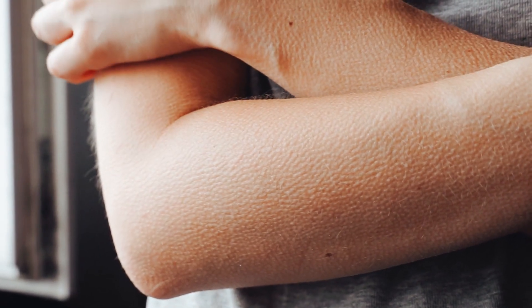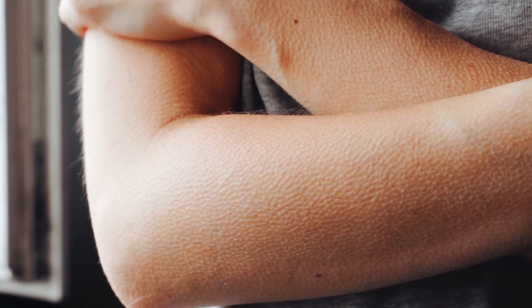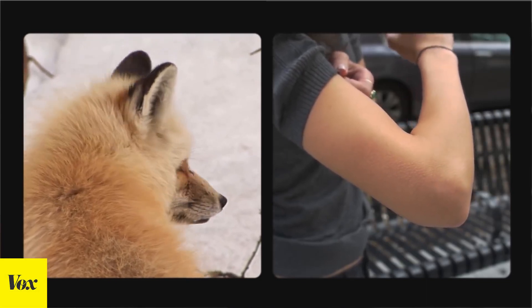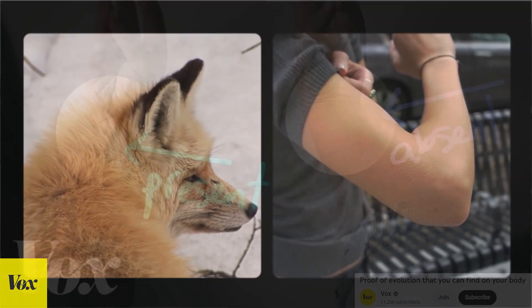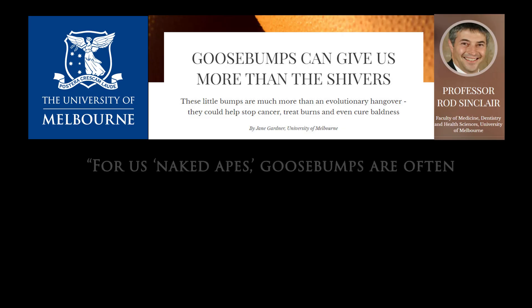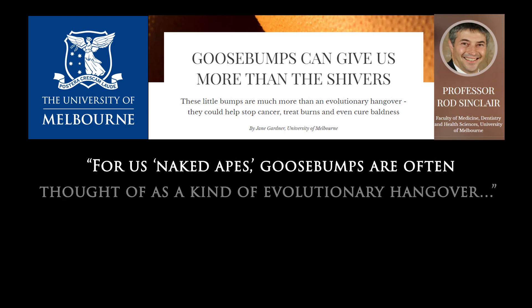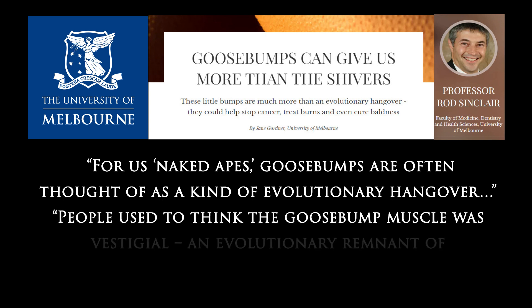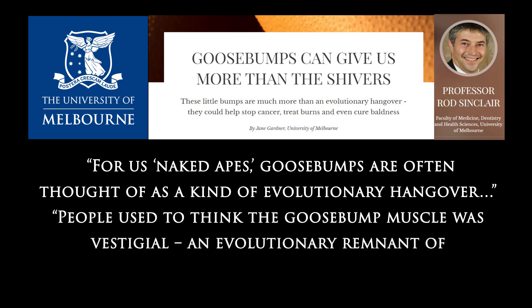Are goosebumps useless vestigial parts in humans today? Were they only beneficial for our furry mammal relatives because they raise hair and increase insulation? This video calls them another futile effort by our vestigial body parts. Actually, they're not. New research has confirmed both purpose and function for goosebumps, stating that for us — naked apes — goosebumps were often thought of as a kind of evolutionary hangover, and people used to think the goosebump muscle was vestigial, an evolutionary remnant of no functional significance.